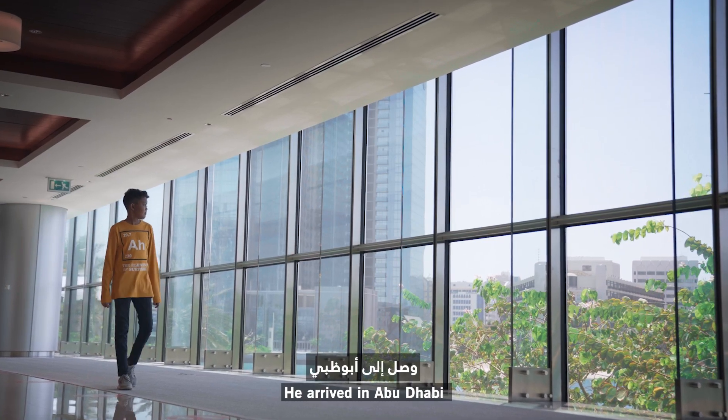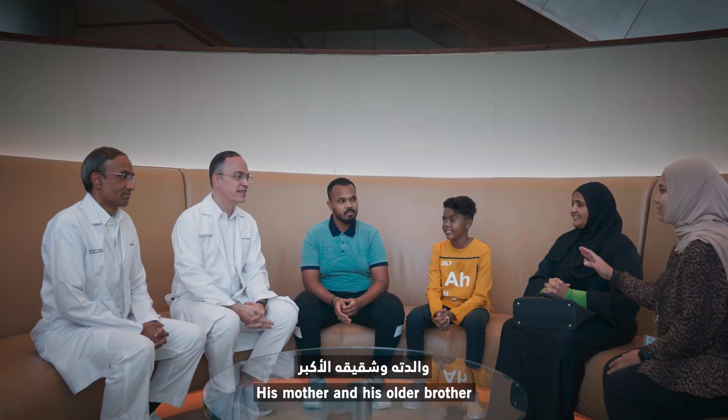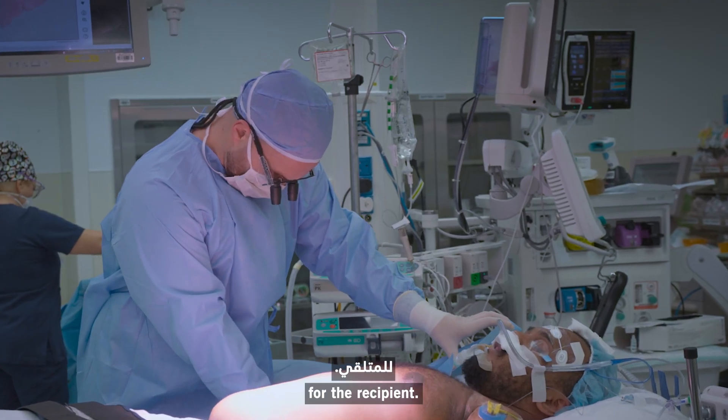He arrived in Abu Dhabi with two potential donors: his mother and his older brother. We chose the brother as a more suitable living donor for the recipient.